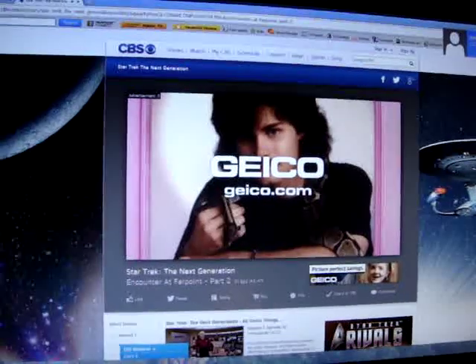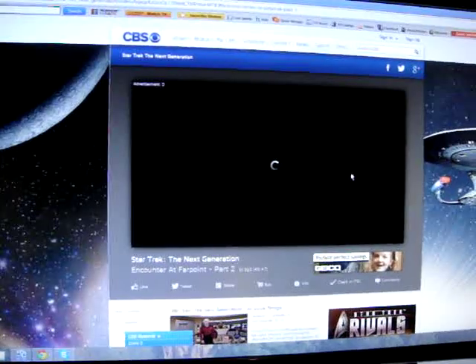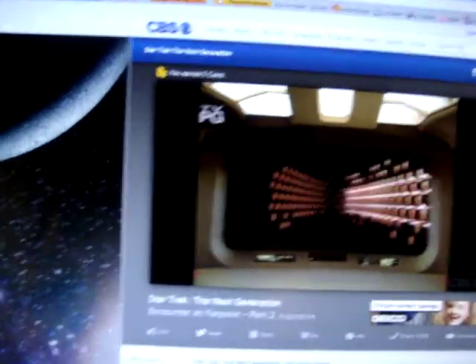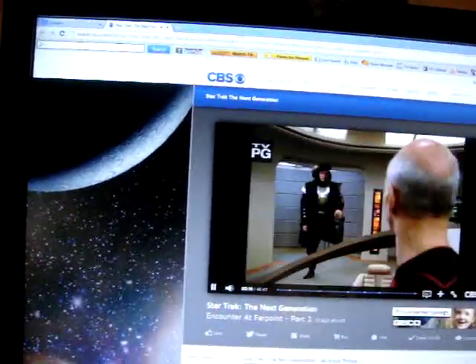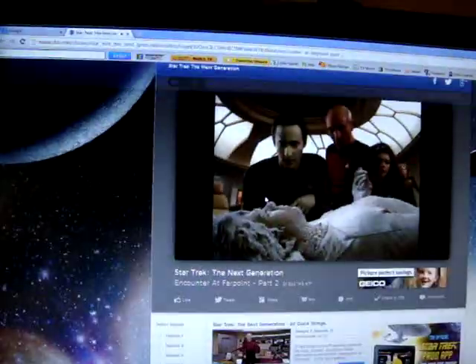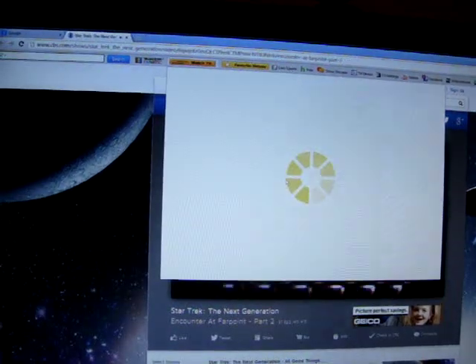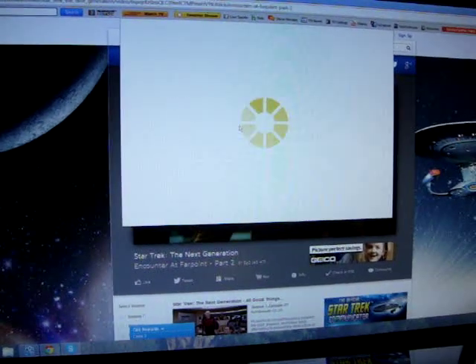Fifteen minutes could save you 15% or more. Then: last time on Encounter at Farpoint. I got a full episode on that — it worked! Something about home, killing your kid. The characters are saying things like 'Thou art directed to return to thine own solar system immediately' and 'The hostile is now giving chase, accelerating fast.'